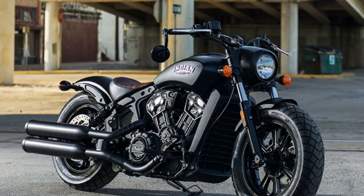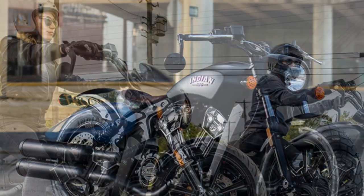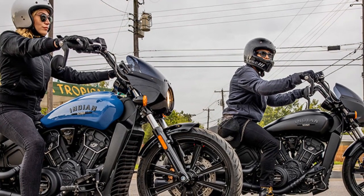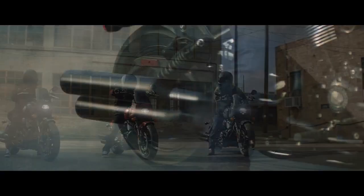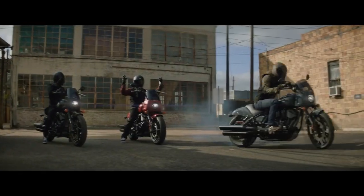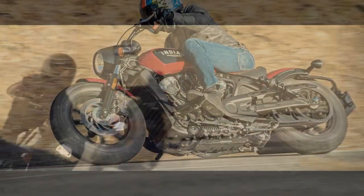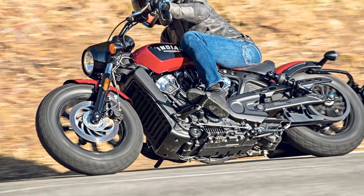Design Elegance. The Indian Scout Bobber's design is a true testament to the notion that classic beauty never goes out of style. Its minimalist approach features a stripped-down appearance with a blacked-out finish, exposed rear shocks, and a solo leather saddle. The vintage-inspired tank badge and the sculpted fenders add a touch of nostalgia. While its design exudes retro charm, the bike also incorporates modern elements like LED lighting, digital instrumentation, and keyless ignition for convenience and safety.